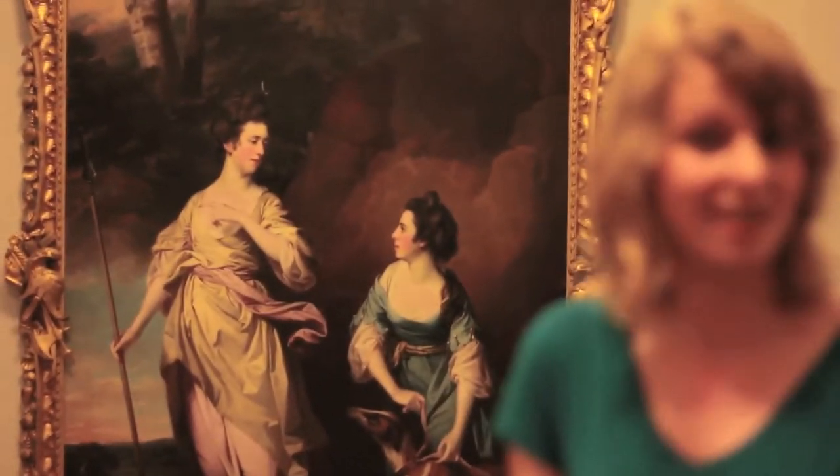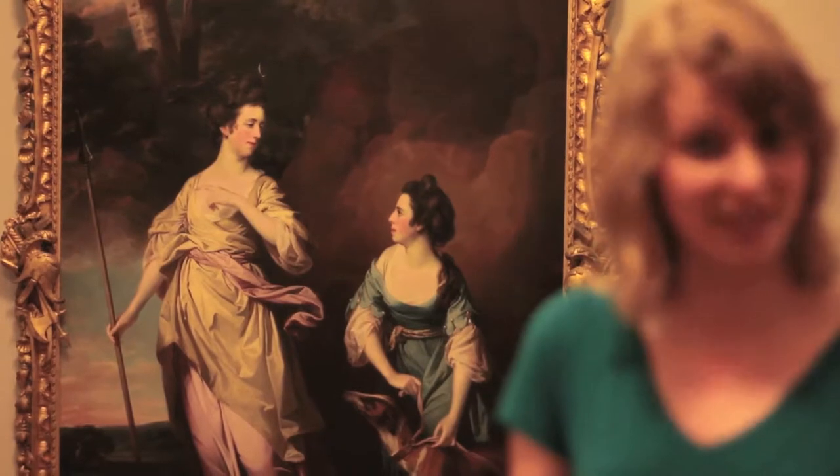However, Reynolds soon realised that the British audience at the time far preferred a good portrait. He mastered the art of society portraiture and became highly sought after by the titled and the wealthy, especially those wanting to show off their image at the popular public exhibitions at the time.